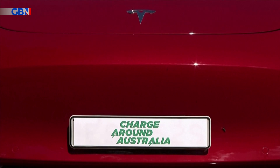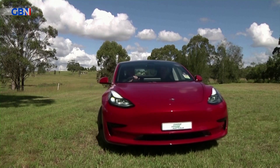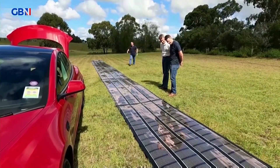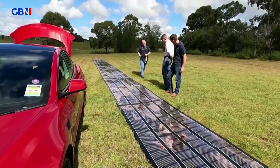The Charge Around Australia project will power a Tesla electric car with 18 printed plastic solar panels, each 59 feet long. The plan is to roll them out beside the vehicle to soak up sunlight when it needs a charge.